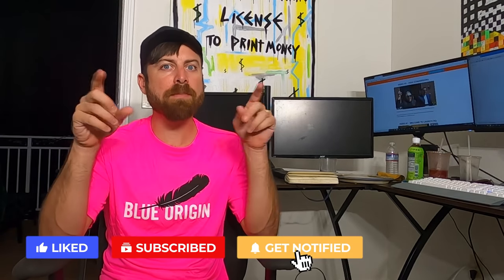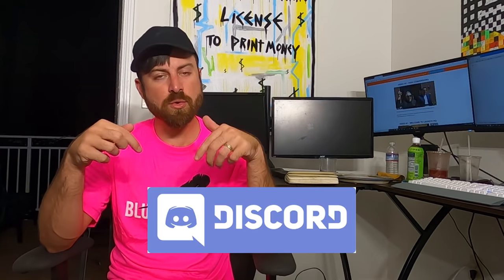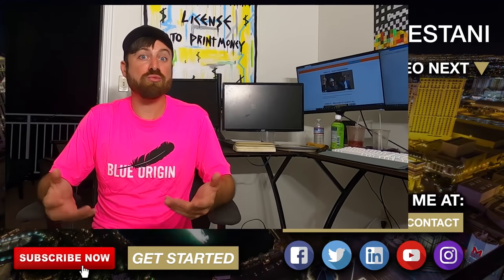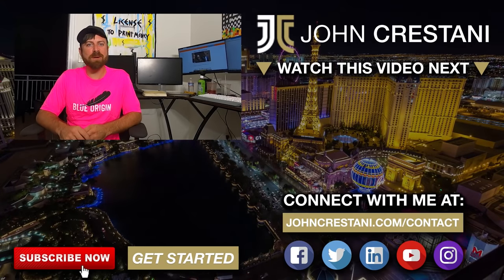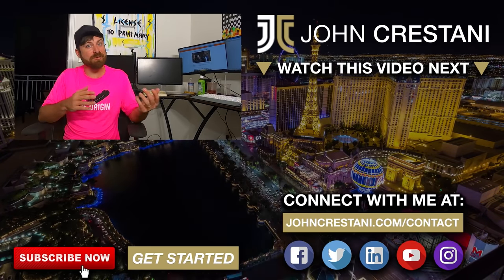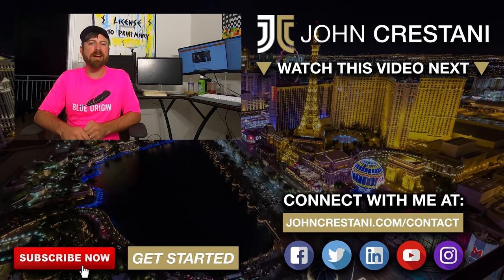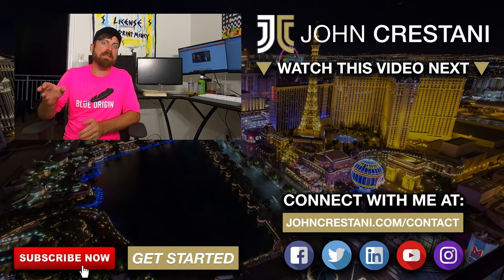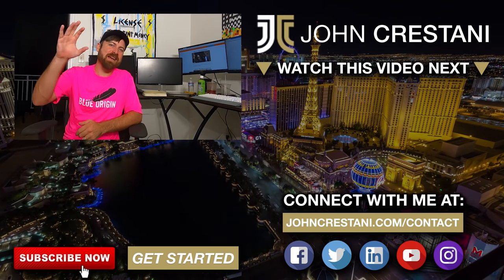Best of luck, and make sure to subscribe to my channel if you want to learn more about affiliate marketing. Check out my other videos — I have a lot of free traffic strategy videos. Join our community; we have a Discord channel where you can chat with other people starting online businesses. And if you just want to chat with me casually, make sure to follow me on Twitch — I do semi-regular streams there, play video games after my kids are in bed. Thanks for watching, have a good day, bye.